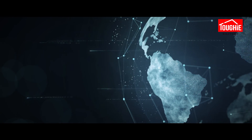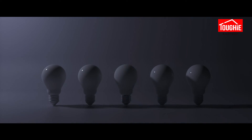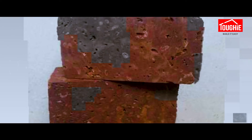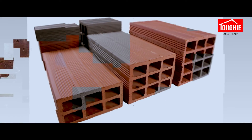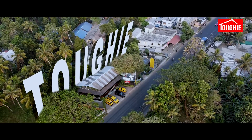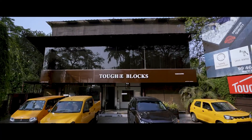Every once in a while, a new technology, an old problem, and a big idea turn into an innovation. We take pride in being a part of this innovative world, building upon a foundation of construction blocks. We are at the forefront of interlocking technology with more than 35 years of experience.